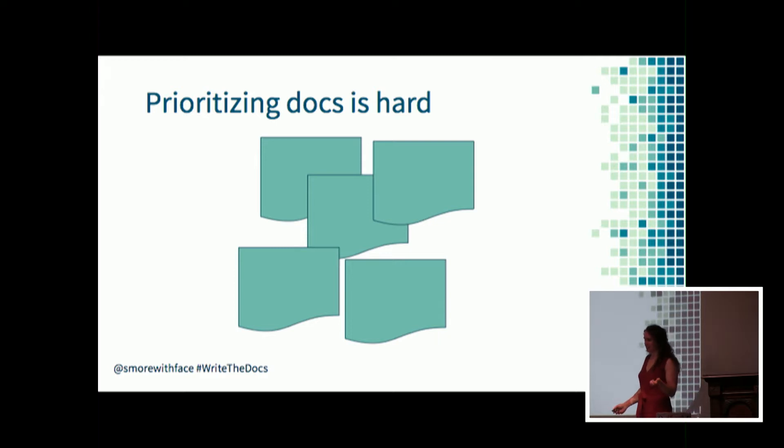Prioritizing documentation is hard. How do you decide what to work on if there's not a looming deadline? How do you decide what not to work on when your backlog just keeps growing? How do you identify what new stuff you might want to add to the documentation? By adding data to that process, it's possible to do all of this with confidence.